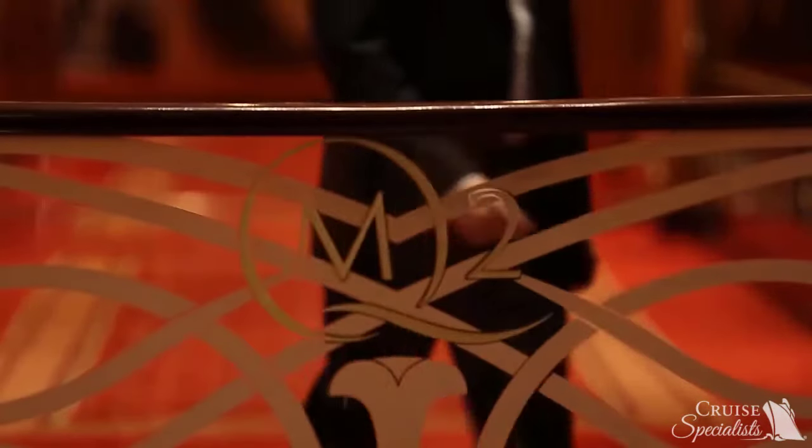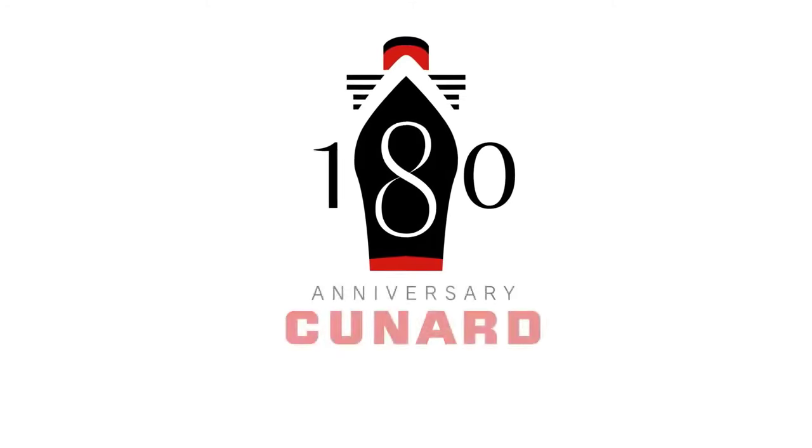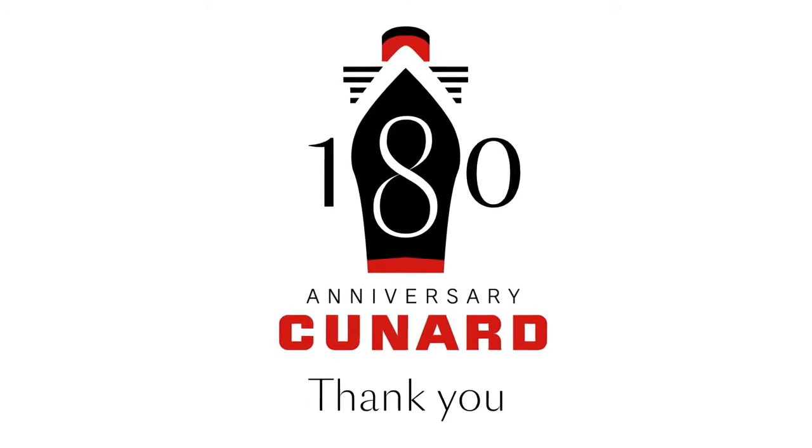I hope you enjoyed that small taste of everything that Queen Mary 2 has to offer. We know that you and your clients will always receive white star service when they travel with Cunard. From all of us to you, our valued travel advisor partners — thank you for making our celebration of 180 years an incredible success. To see more, you'll have to come on board and explore for yourself. Hope to see you soon.